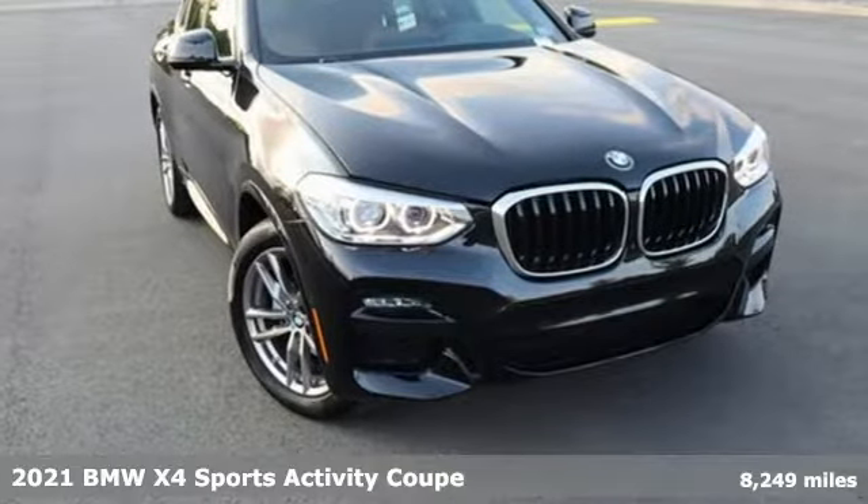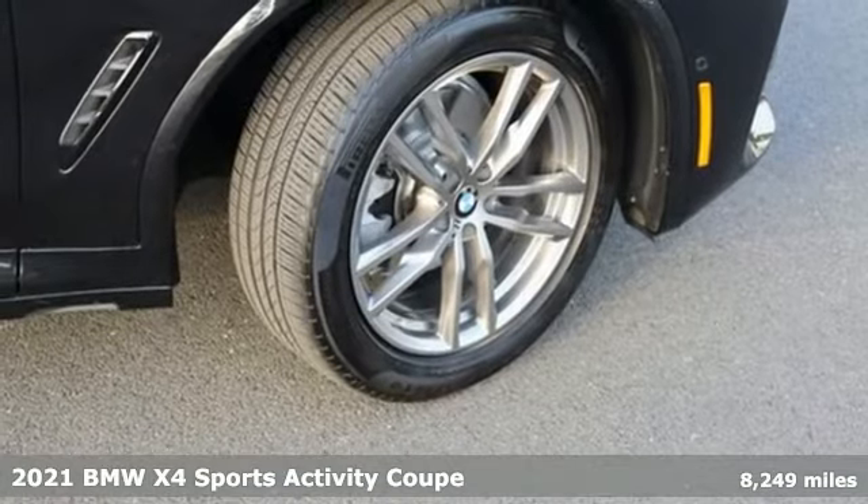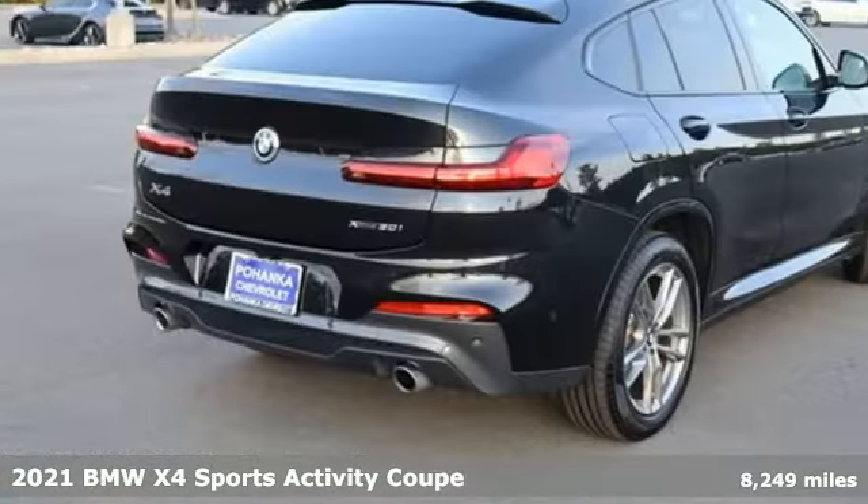It's a 2021 BMW X4. This isn't just a sport activity vehicle dressed up as a sports coupe — it's a sport activity coupe.